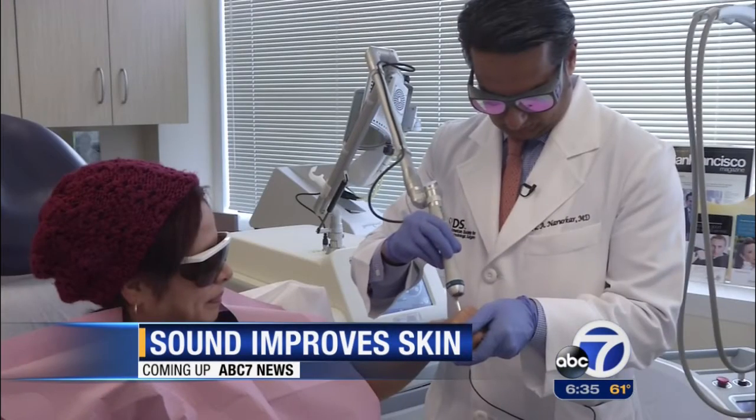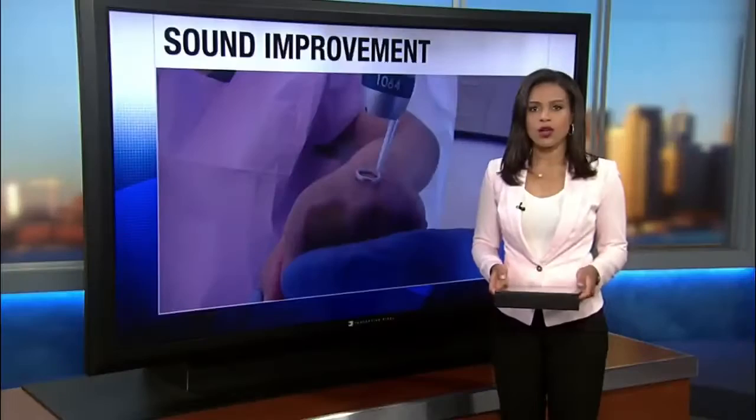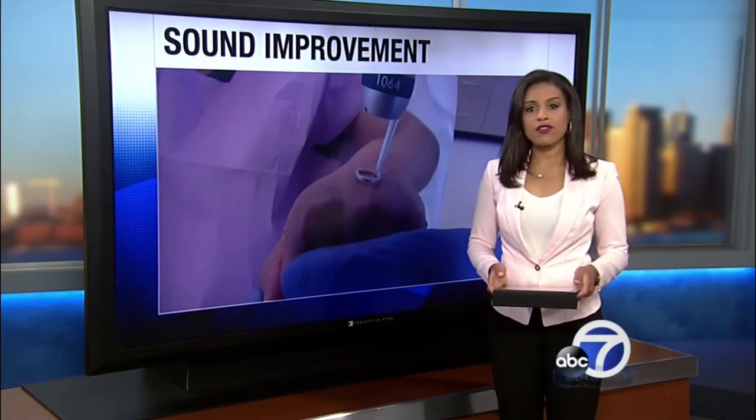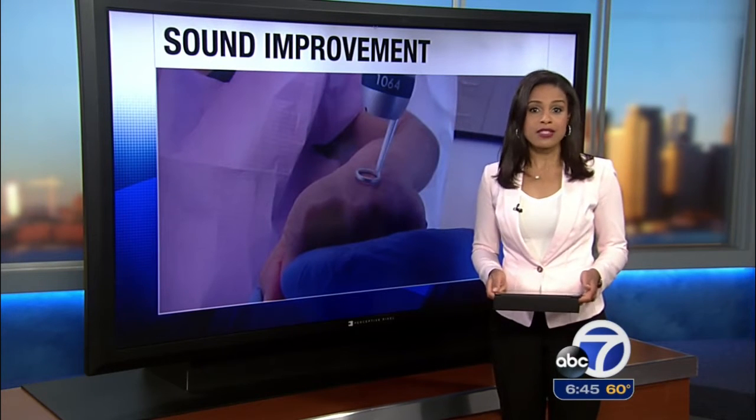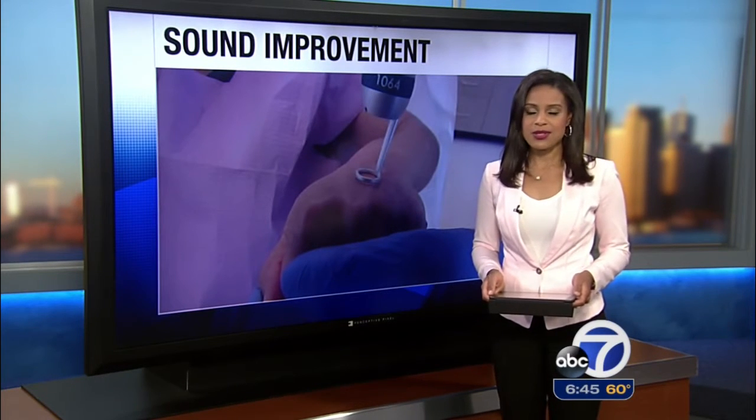How this laser can make skin look better. When you think of skin treatments, you may think of creams or even lasers. But what about sound? A new device uses pulses of sound to blast away imperfections. Here's how it works.